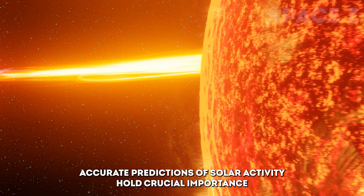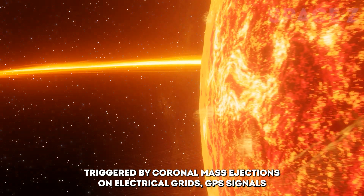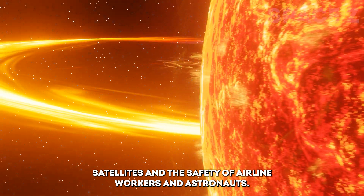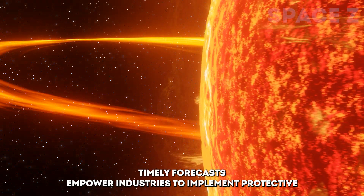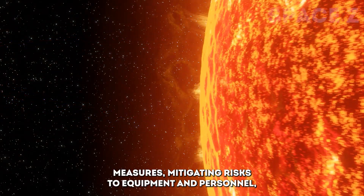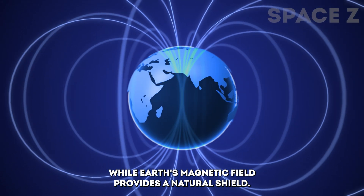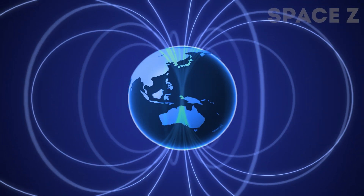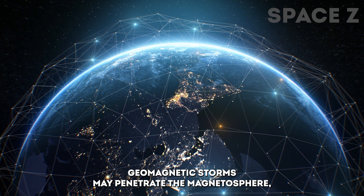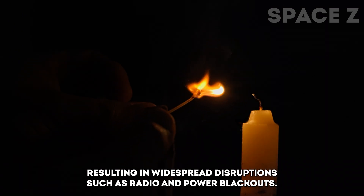Accurate predictions of solar activity hold crucial importance due to the potential impact of geomagnetic storms triggered by coronal mass ejections on electrical grids, GPS signals, satellites, and the safety of airline workers and astronauts. Timely forecasts empower industries to implement protective measures, mitigating risks to equipment and personnel. While Earth's magnetic field provides a natural shield, disturbances during intense space weather events, more common during solar maximum, can compromise this defense. Geomagnetic storms may penetrate the magnetosphere, resulting in widespread disruptions such as radio and power blackouts.